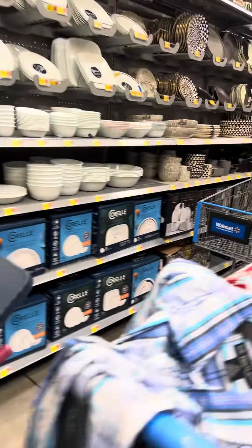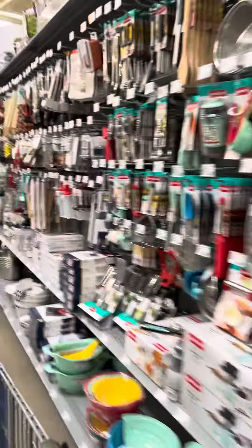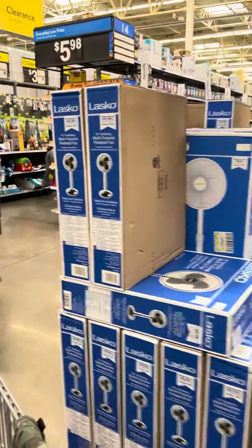Here are some more plate sets — still a lot. I'm going to come over here on this side and see if there's anything in the clearance aisle.